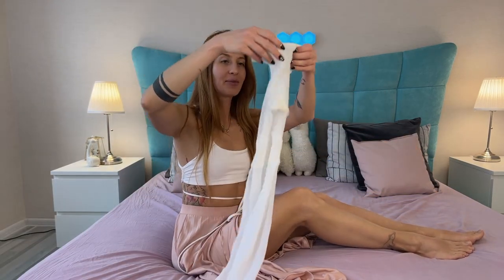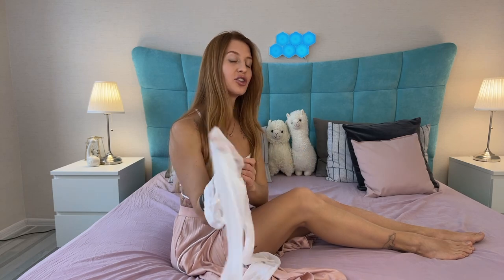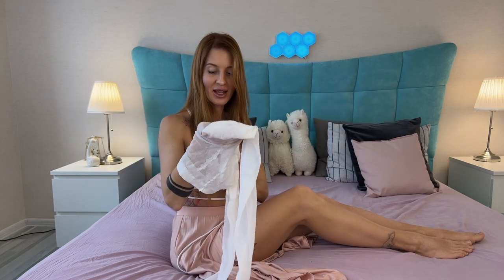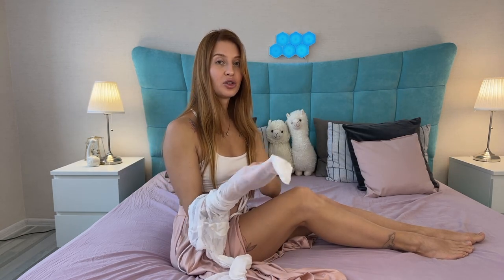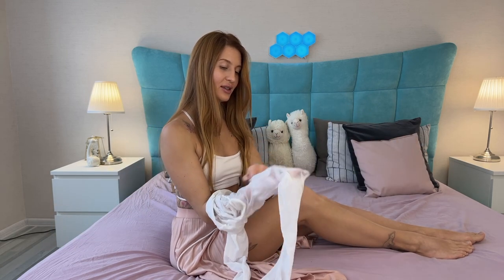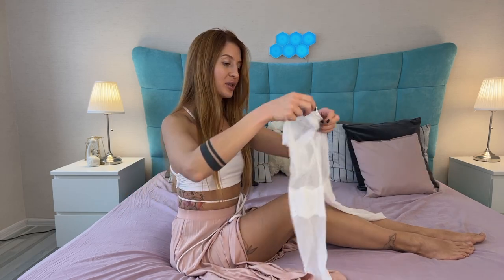Here they are. They have an imitation of stockings pattern. Look at this — it looks really cool on my hips. I can't wait to show them to you. I think they will look really cool with this skirt.